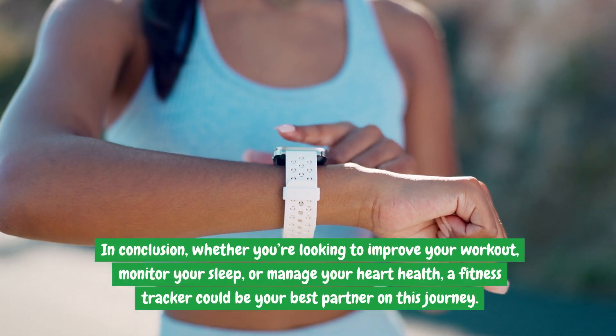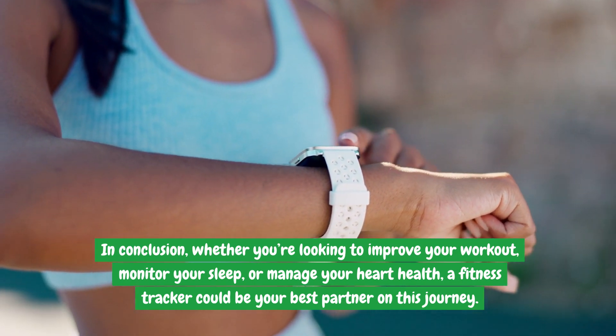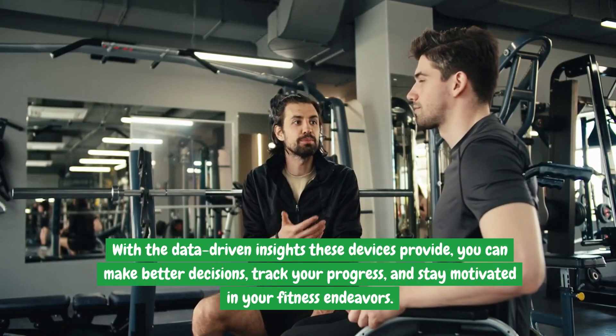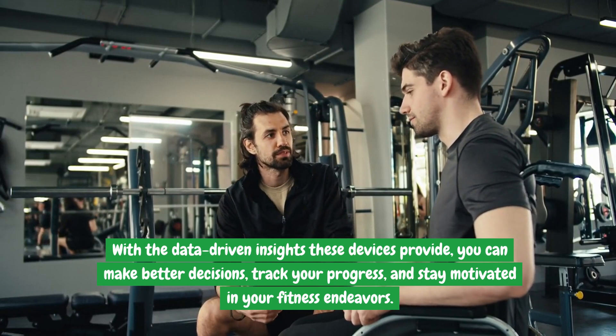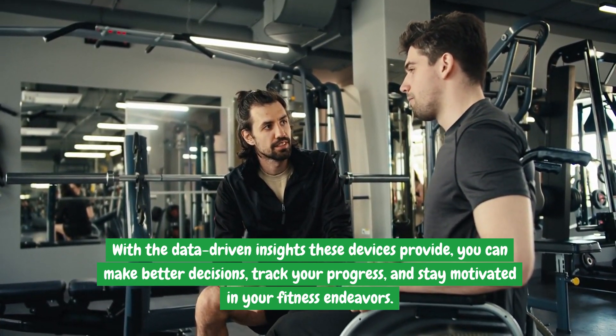In conclusion, whether you're looking to improve your workout, monitor your sleep, or manage your heart health, a fitness tracker could be your best partner on this journey. With the data-driven insights these devices provide, you can make better decisions, track your progress, and stay motivated in your fitness endeavors.